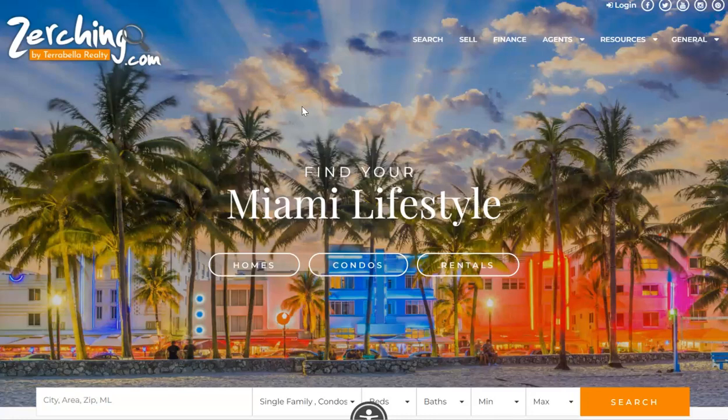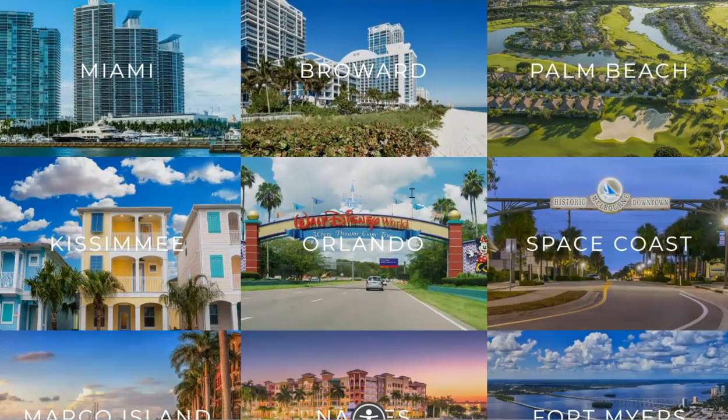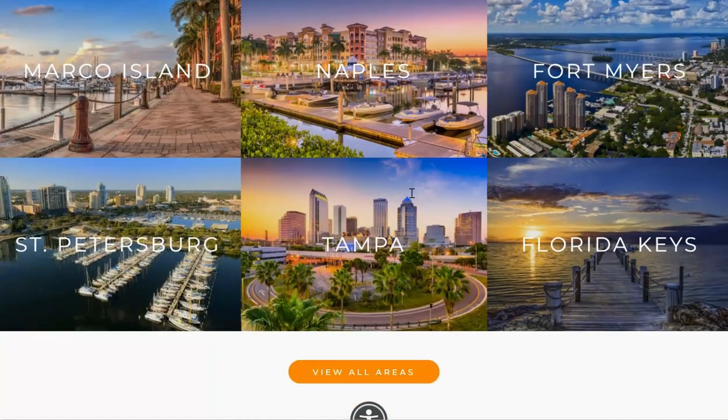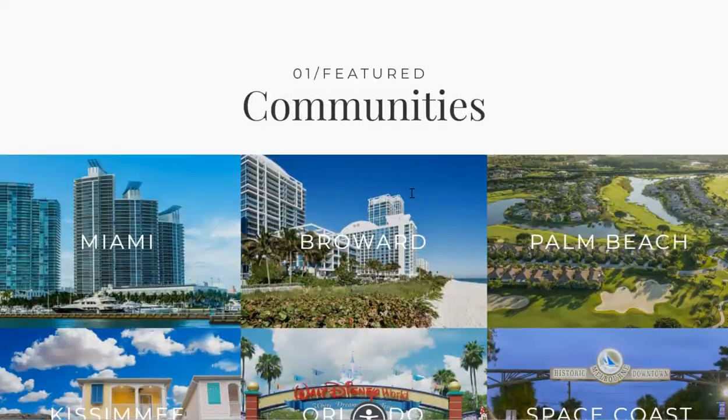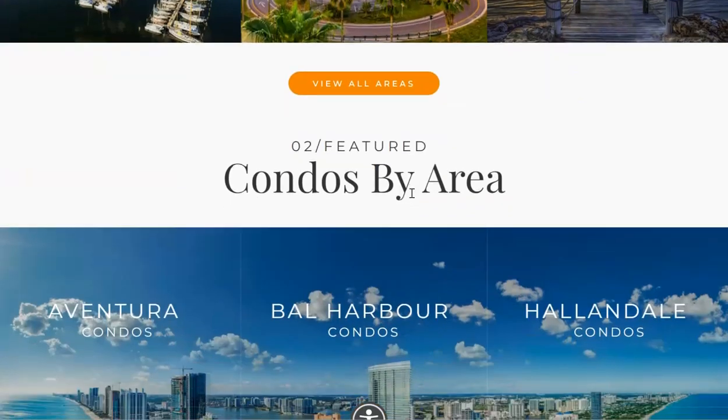Hello and welcome to this quick tour of Zurching.com. Zurching allows you to search all over Florida, from the Space Coast to Miami to the Keys to Fort Myers to St. Pete and Tampa. All over Florida, you can find one convenient portal here to search for real estate in Florida.